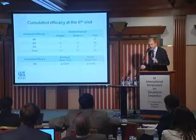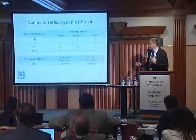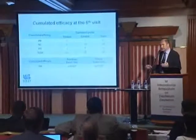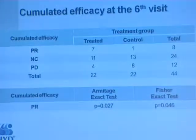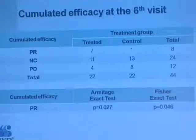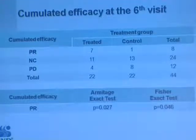At the end of the trial, the physicians considered all the changes and concluded that seven patients showed partial response in the treated arm and only one in the control arm. The ratio of good-responding patients was significantly higher in the treated group compared to the control. The ratio of no change and disease progression was also significant.